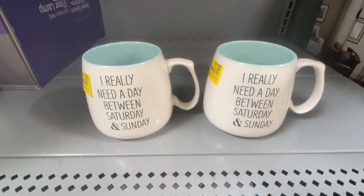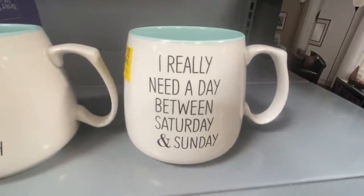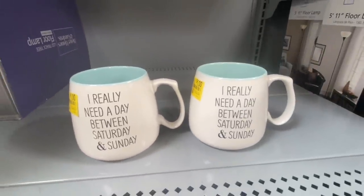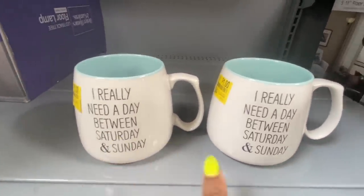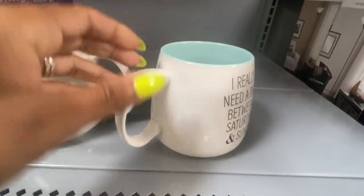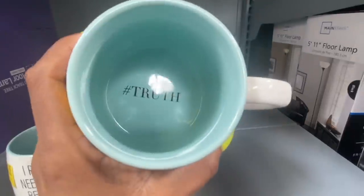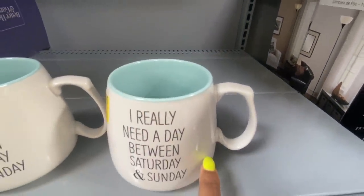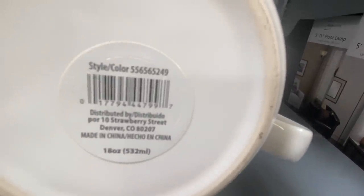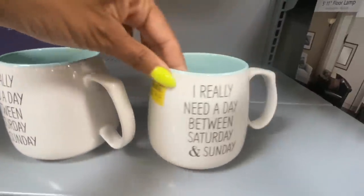Look what I found — these mugs are super cute! I'm always drinking hot chocolate or frappuccinos. This one says 'I really need a day between Saturday and Sunday' — that is so me. These are for me and Manny. Look at the inside — it says hashtag truth! So cute. It's a mint green and white mug. Here's the UPC — I hope these don't break in the car.